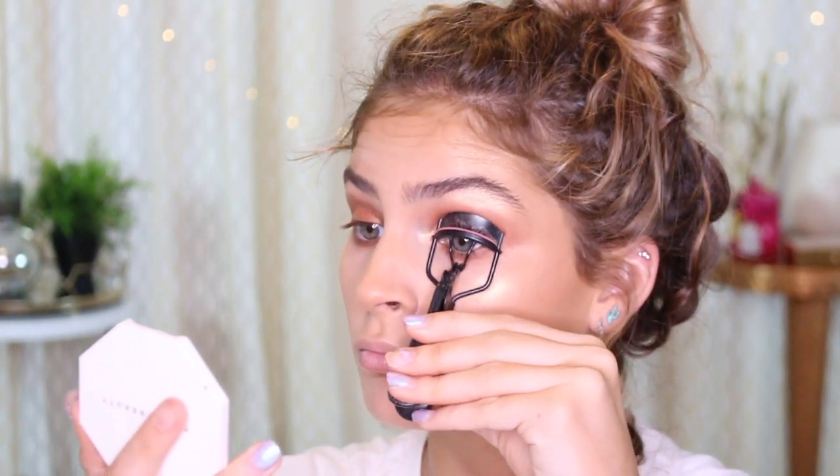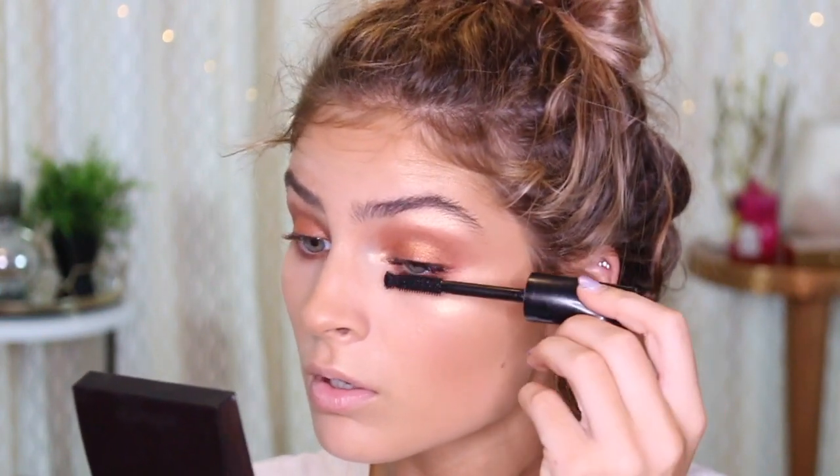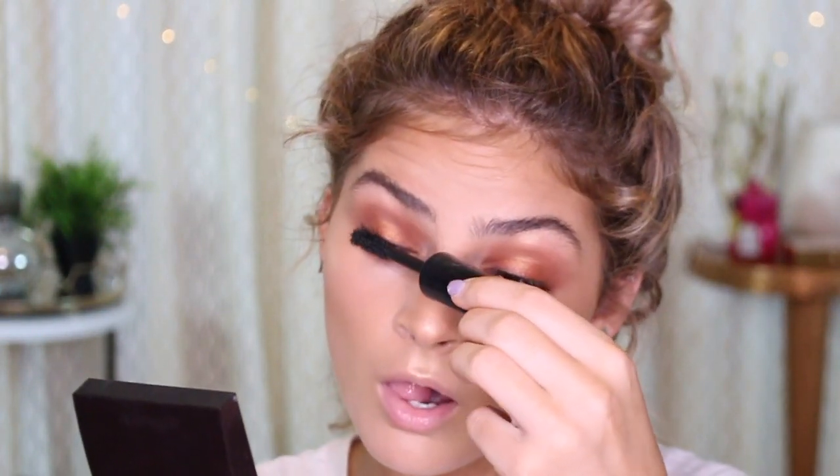Now I'm going to curl my eyelashes. Now I'm going to be applying my Velvet 59 My Fair Lashes mascara. Now I'm going to be applying some falsies.